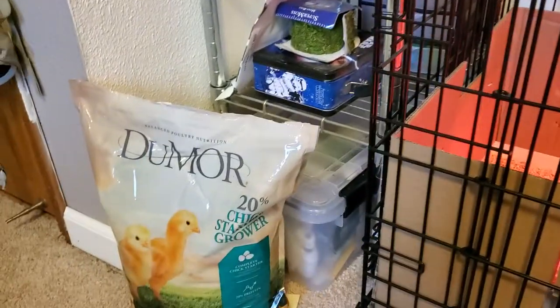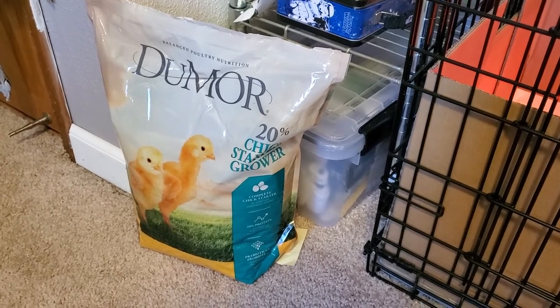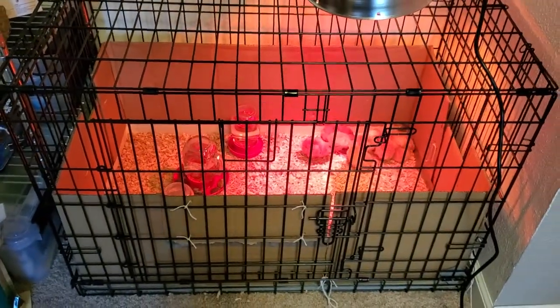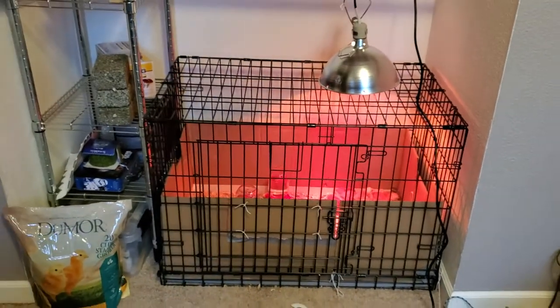I'm using this 20% starter grower and they seem to like that pretty well. I've been checking their butts and I don't see any pasty butt syndrome. Overall I'm just really happy with them and I'll be posting some updates as they grow.